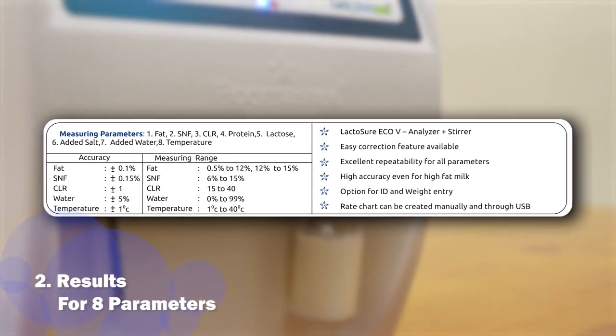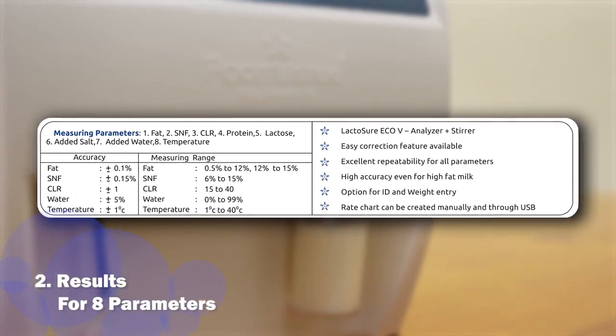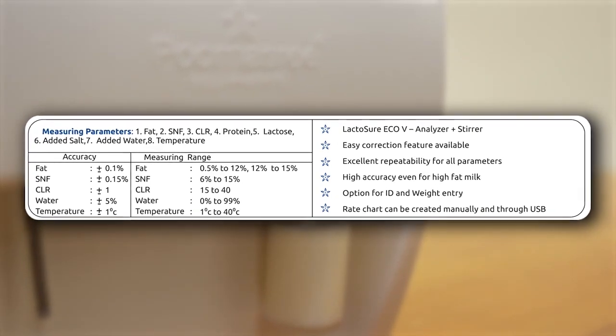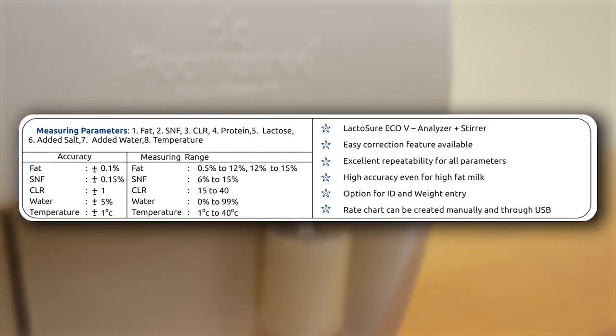It features 8 parameter testing: fat, SNF, CLR, water percentage, protein, salt, lactose, and sample temperature.